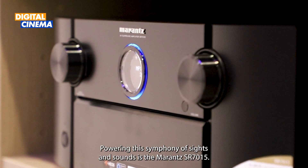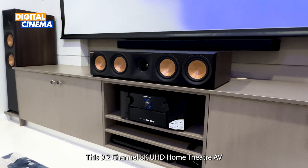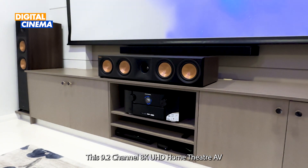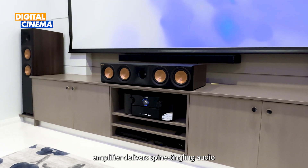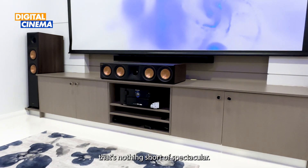Powering this symphony of sights and sounds is the Marantz SR7015. This 9.2 channel 8K UHD home theatre AV amplifier delivers spine-tingling audio that's nothing short of spectacular.